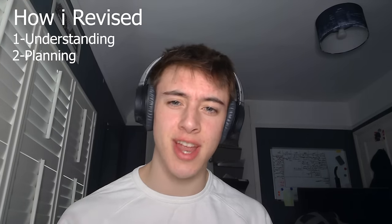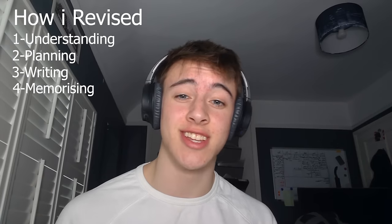I found that you had to do more for it than any other subject, but it paid off — I was actually the highest achiever in my school, getting full marks in one of my tests. How I revised was split into four main phases: understanding, planning, writing, and memorizing. This is how I revised — it might not work for you, but it worked for me and a few other people I know who did it.